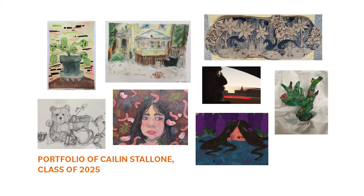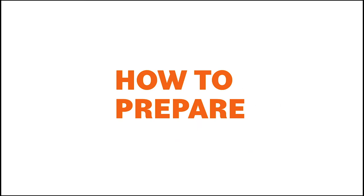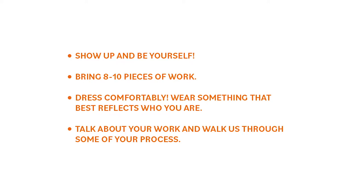How to prepare for the auditions: Show up and be yourself. Bring 8 to 10 pieces of work. Dress comfortably — wear something that best reflects who you are. And then talk about your work and walk us through some of your processes.